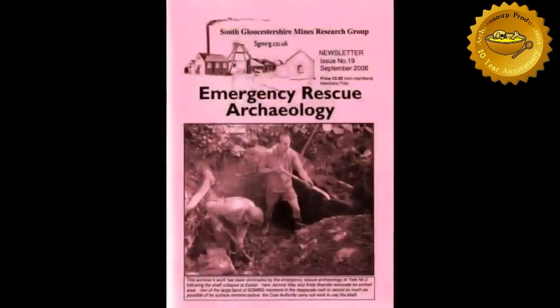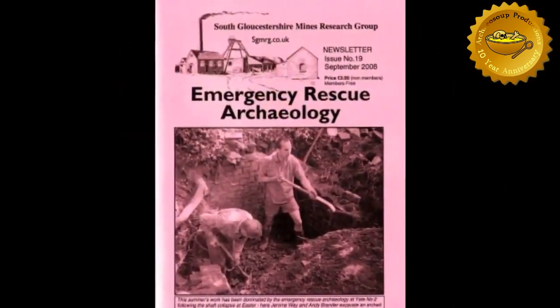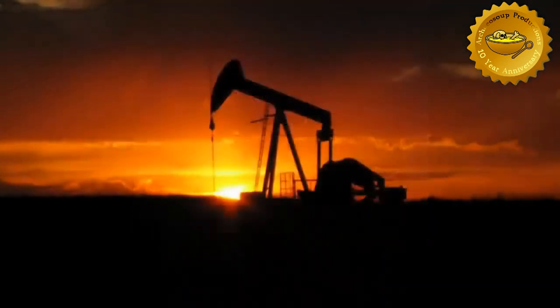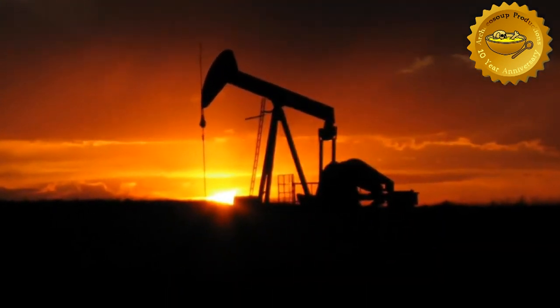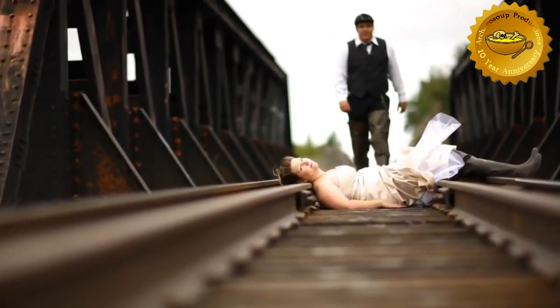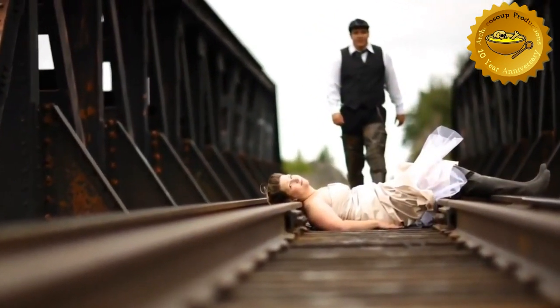There are entire journals dedicated to the practice of rescue archaeology and highlighting its value as a limited resource, much like oil. The only difference being that most oil contractors don't have to work with the pressure of a building team bearing down on them, breathing down their necks.